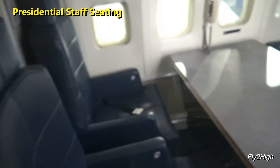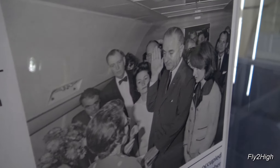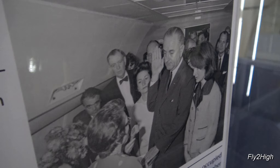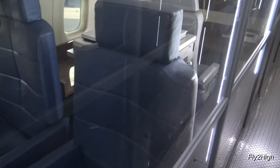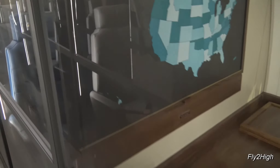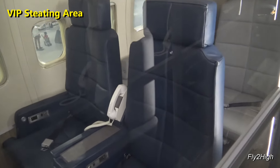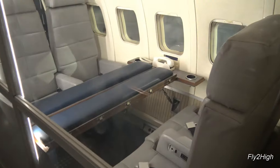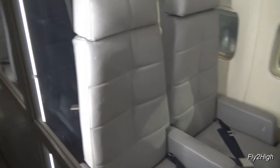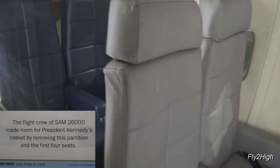This area was for the presidential staff and is where President Johnson was sworn in. There's a copy machine and some VIP seating. Right here is where President Kennedy's casket was placed for the return flight to Washington.